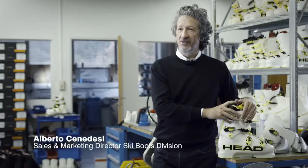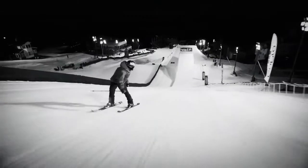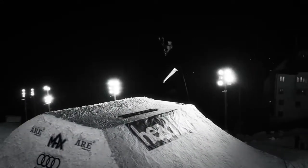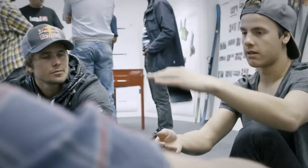I'm Alberto Cenedesi, I'm in charge of the Ski Boots Division. We want to introduce a new project for our free skiing team. As we have some of the best athletes in the world, we gathered them together to find out what their specific needs are.